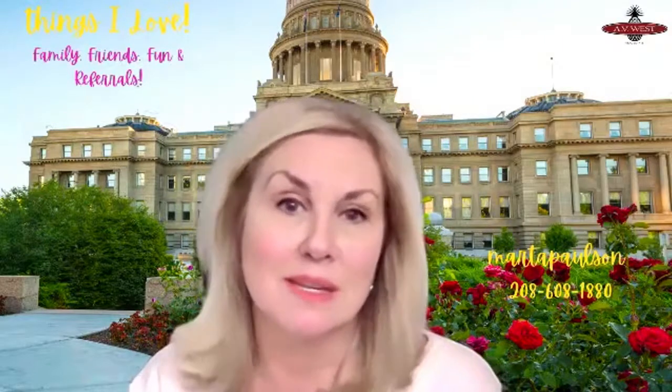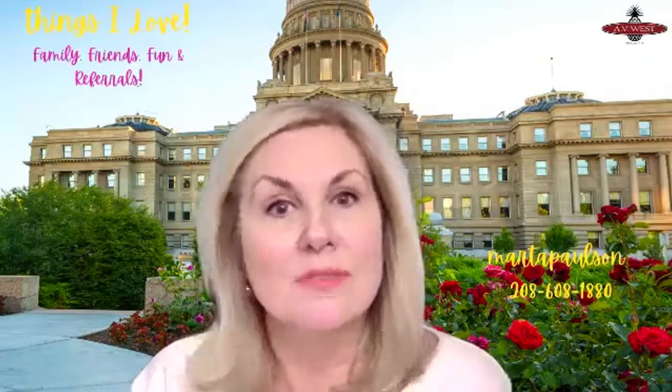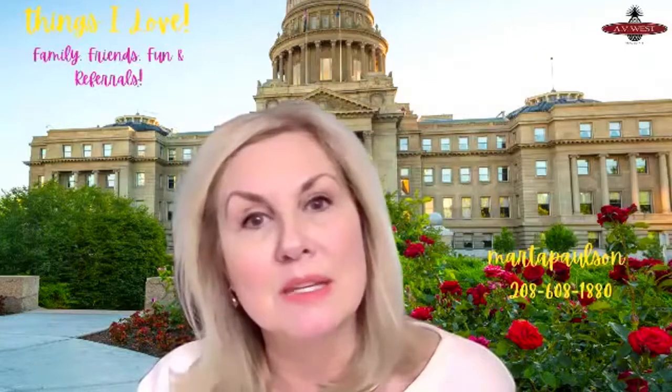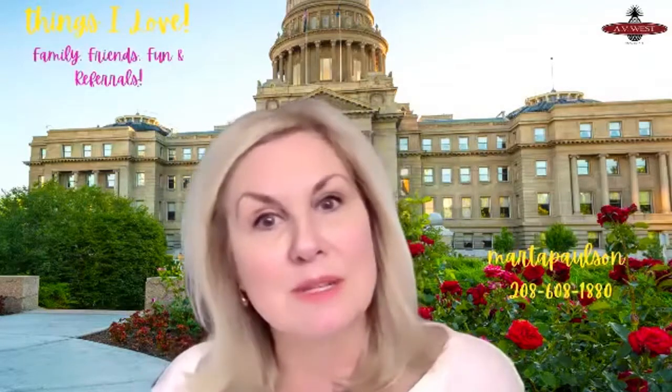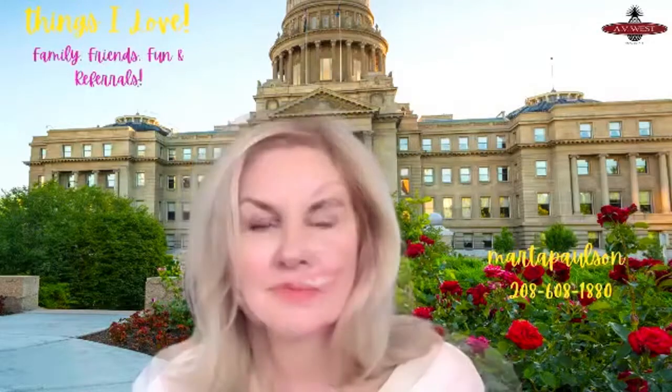So I'm always here to help. I'm getting ready for this listing appointment next week, and the first thing I'm going to be doing is sending my inspector out there. So if I can help you in any way, even if it's just maintaining the health of your home presently, please don't hesitate to call me. I'm always here for advice. That's all I had to say today — I'm going to get back to work. Thanks for watching.